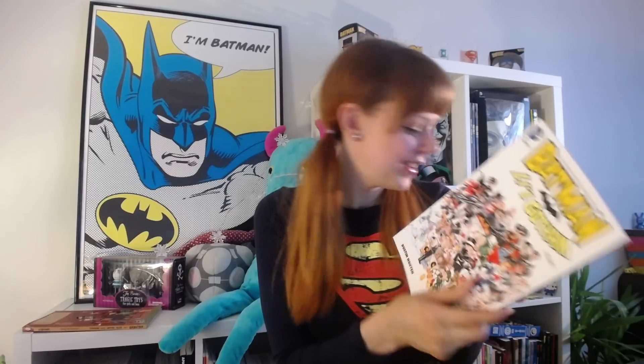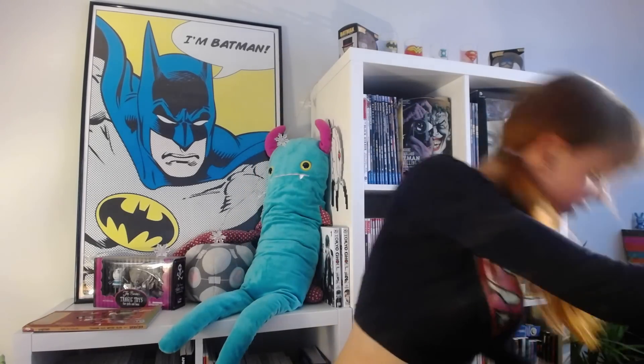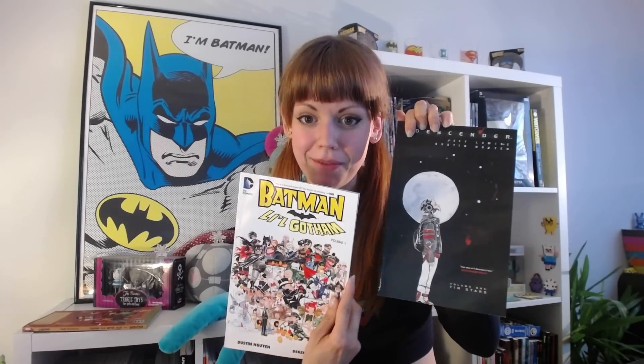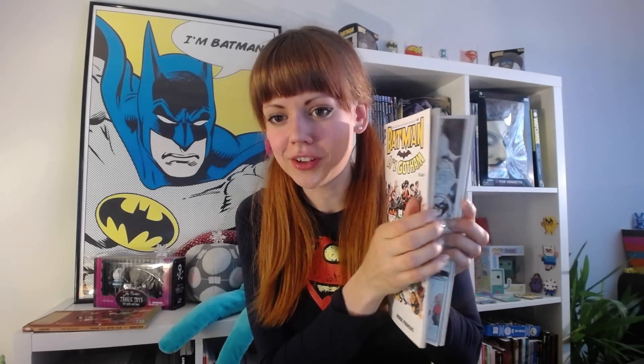And then we have another one that's really, really cute, and that is Batman: Little Gotham. It's drawn by the same person that drew Descender, if I remember correctly. So it's the same artist, and I really like this style because it's watercolour, so I think that's so cool. I'm really looking forward to reading this one.